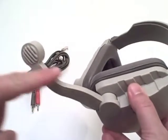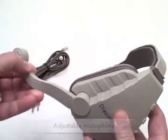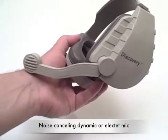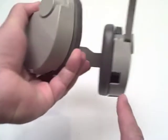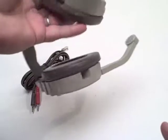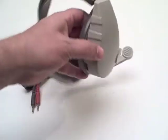The microphone itself is retractable and is available in either a dynamic or electric microphone. Both are noise cancelling. There is a recessed area for the cord connections to avoid accidental pull out, and there is also volume control on the right hand ear cup.